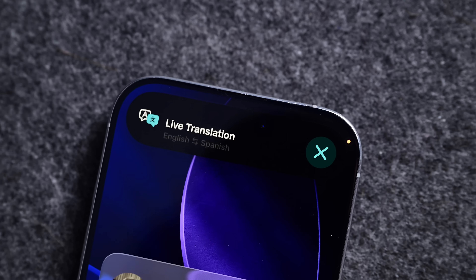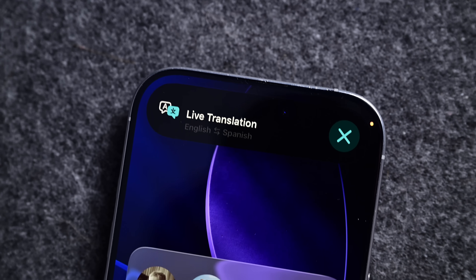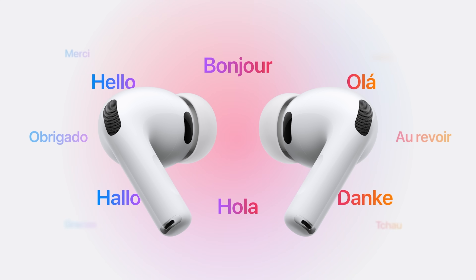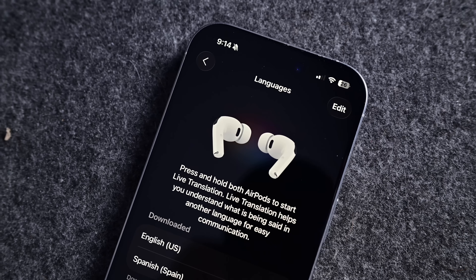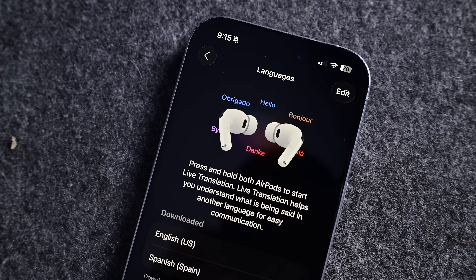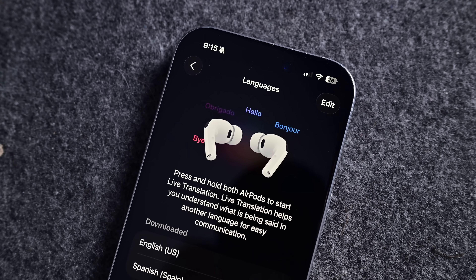For those with the new AirPods, Apple has expanded support for live translation. This now works in additional languages with 26.1: Japanese, Korean, Italian, and Chinese — including both Mandarin Traditional and Simplified Chinese.